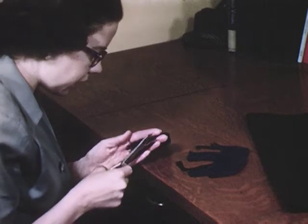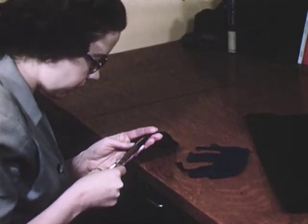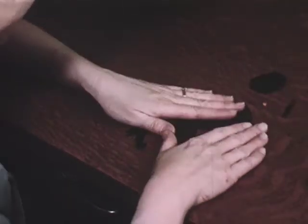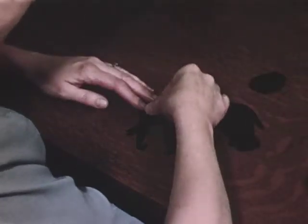Felt, a cloth that is matted and shrunk rather than woven, will not ravel, and designs may be cut from it as easily as from paper. The most simple type of cutout is the silhouette, which may be a single piece of felt or made up of several pieces, as in the case of this elephant.